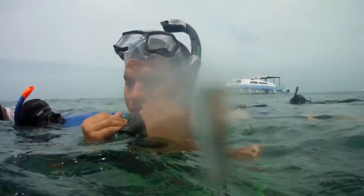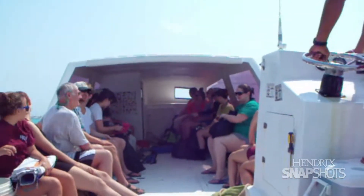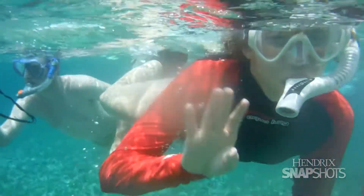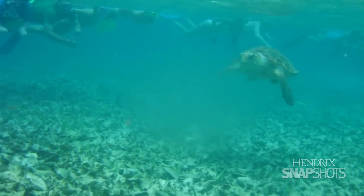In the marine biology class, we studied coral reefs and spent a lot of time studying the organisms that they would see on the coral reef. It's very difficult to expose students here to the marine environment, so we study things here at Hendrick's, but then we need to get out into the marine environment and actually see it, and so we went down to Belize to do that.